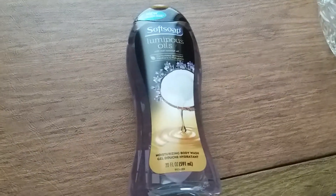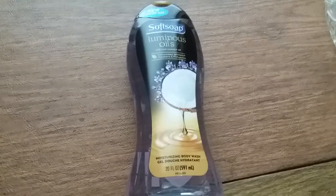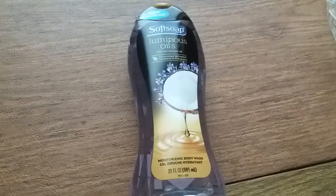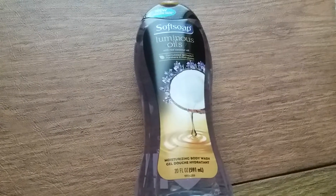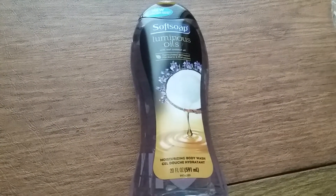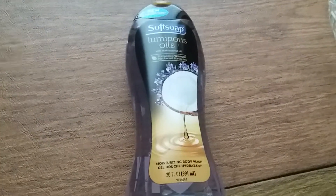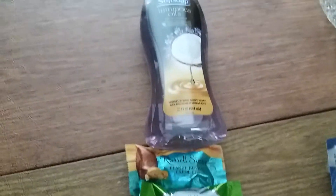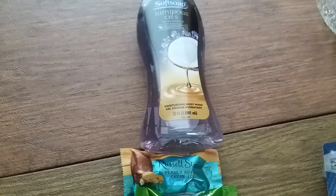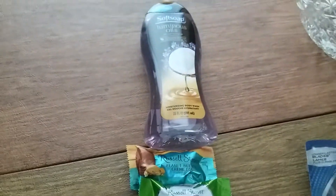I wanted soft soap hand soap, but the chances of finding that are slim to none, so I just got the body wash. It's $3.99 and there's a $2 in-ad coupon, so you pay $1.99 and then I will get $2 back in bonus cash. So I just paid a little bit of tax for this transaction and it will end up just being a few pennies for that. So that was great.